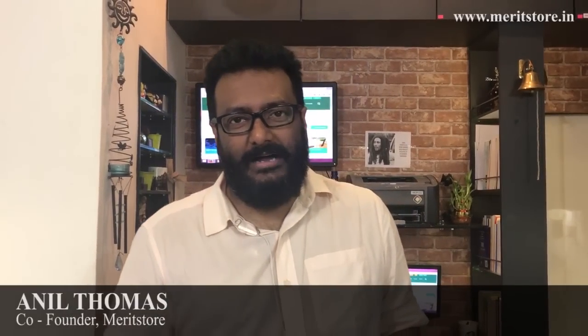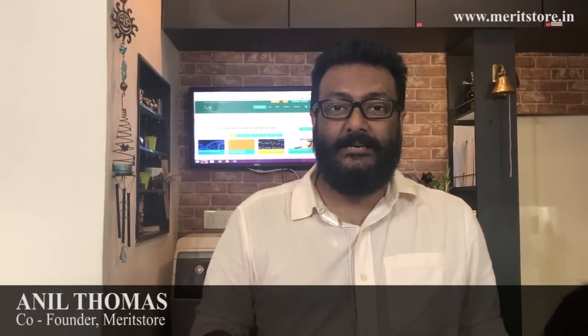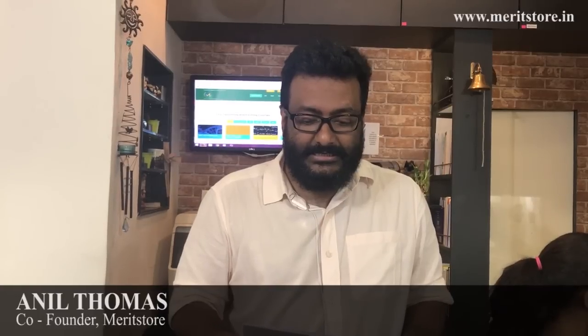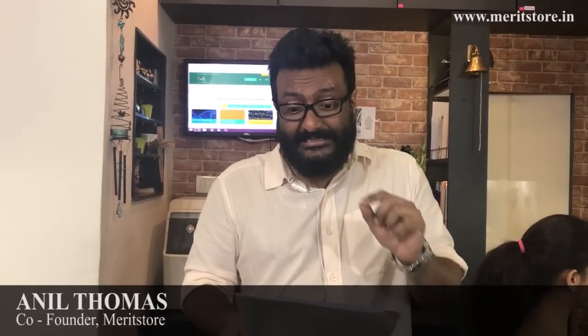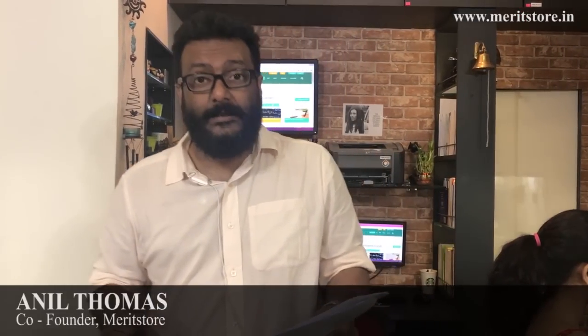Hello students, on popular demand, here I am presenting to you a video in which we're going to talk completely about the BITSAT examination. The Birla Institute of Technology and Science Aptitude Test — that's the BITSAT — is conducted by the Birla Institute of Technology and Science, that's BITS.